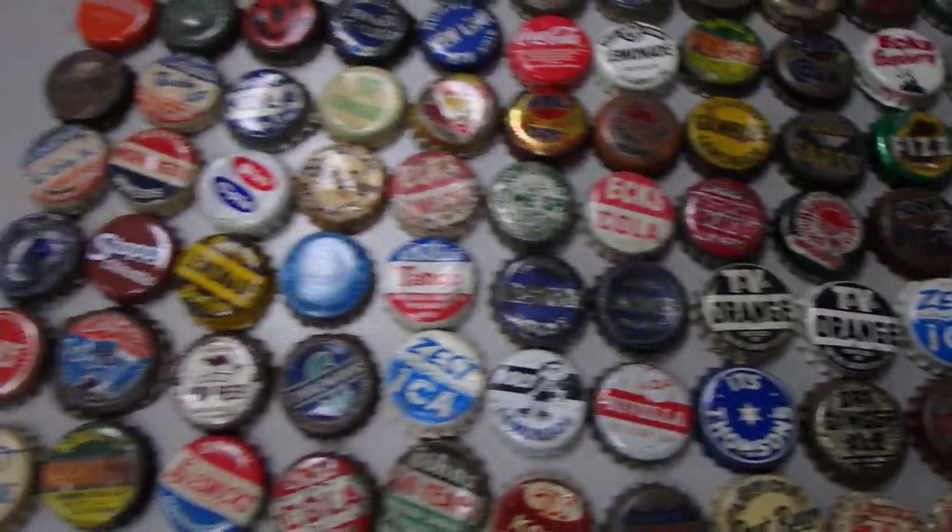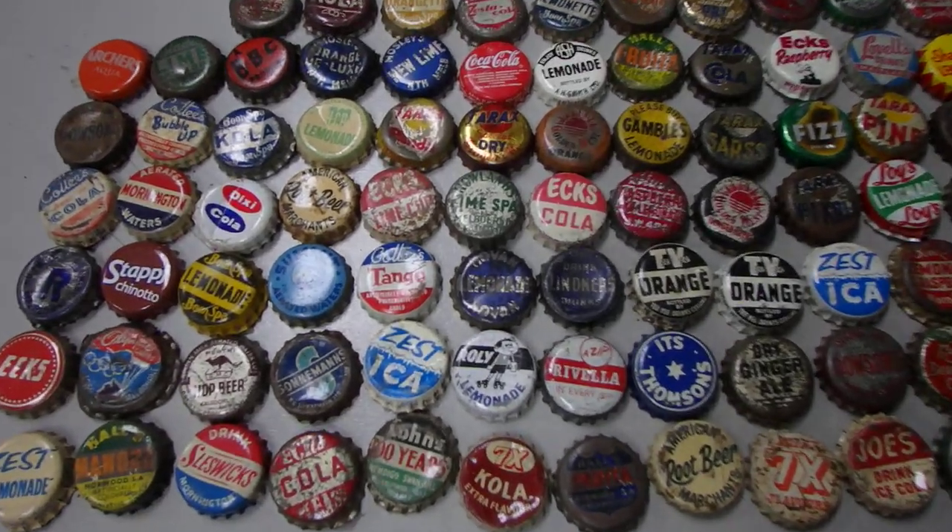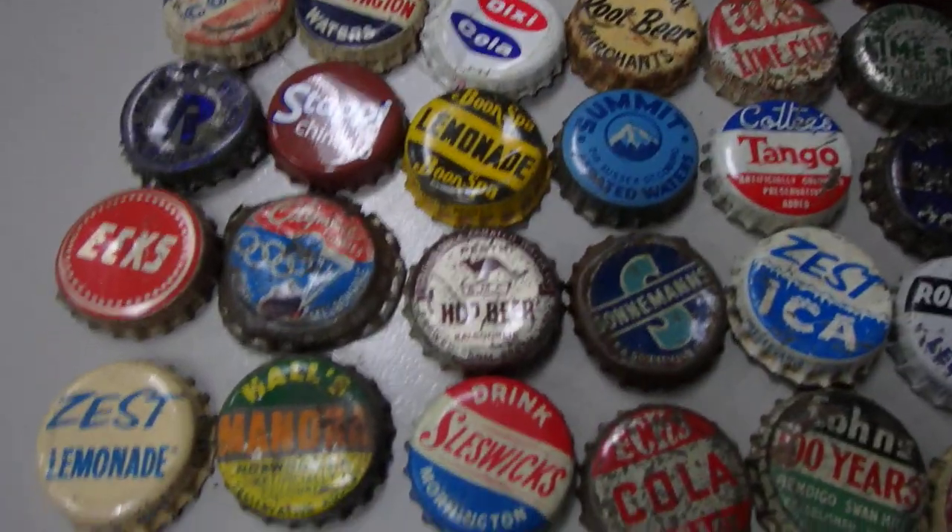Hey guys, how's it going? If you've seen our latest videos, you'd know we bought a large storage unit, storage locker, and it was full of cards and collectibles and that sort of thing.